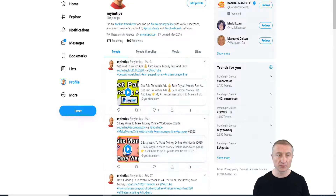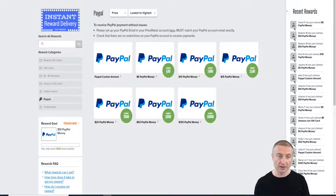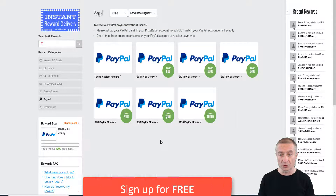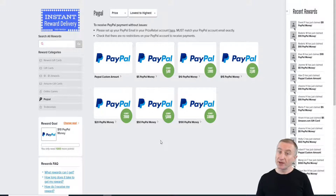The site is called PrizeRebel. I'll leave my referral link below if you want to sign up through it, but you don't have to. It's not something that will make me rich — I just want to help you get started earning some free PayPal money. It's totally up to you, but if you're interested, make sure you sign up.